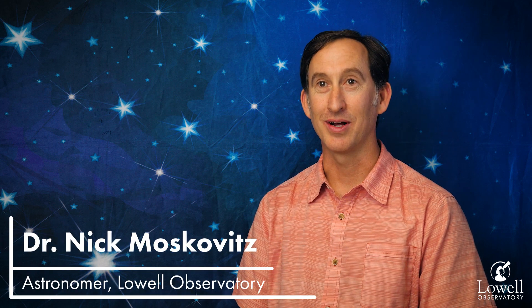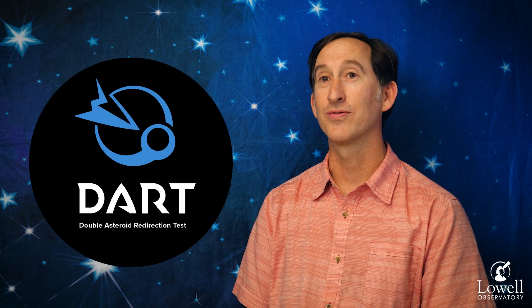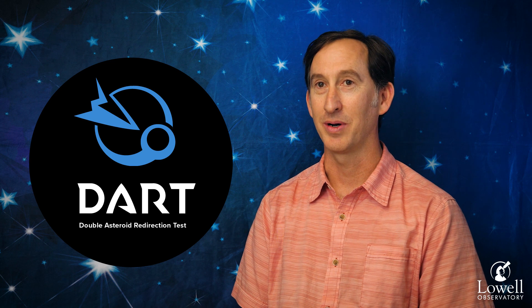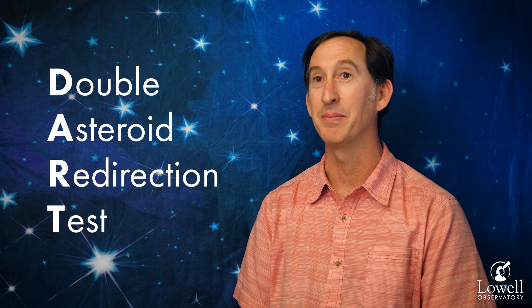My name is Nick Moskovitz. I'm an astronomer here at Lowell Observatory and I'm a co-investigator on NASA's DART mission. NASA's DART mission is NASA's — and really the world's — first planetary defense test experiment. We're testing the technology to deflect an asteroid if we ever are in a situation where we find one on an impacting trajectory with the Earth.